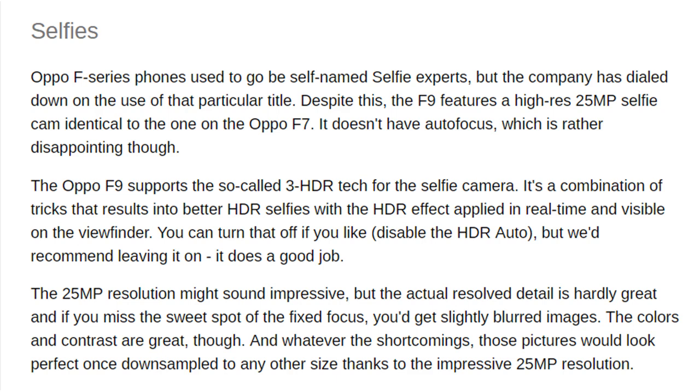The 25MP resolution might sound impressive, but the actual resolved detail is hardly great, and if you miss the sweet spot of the fixed focus you'll get slightly blurred images. The colors and contrast are great though, and whatever the shortcomings, those pictures would look perfect once downsampled to any other size, thanks to the impressive 25MP resolution.